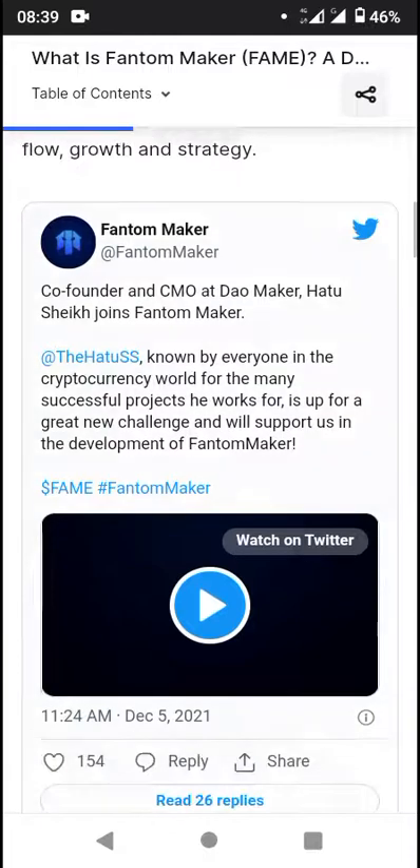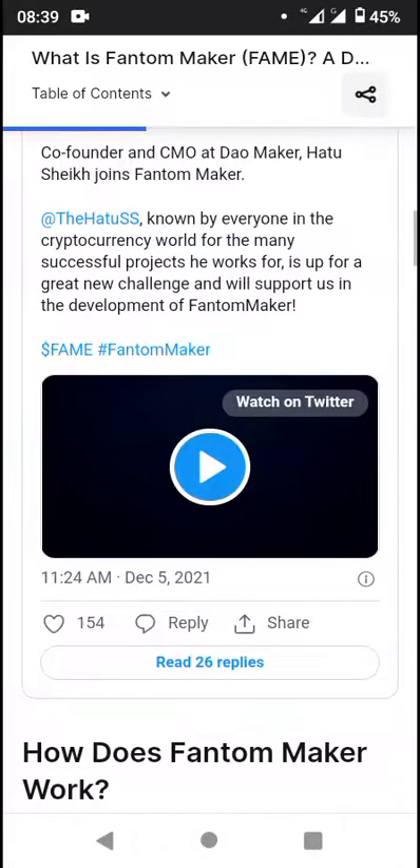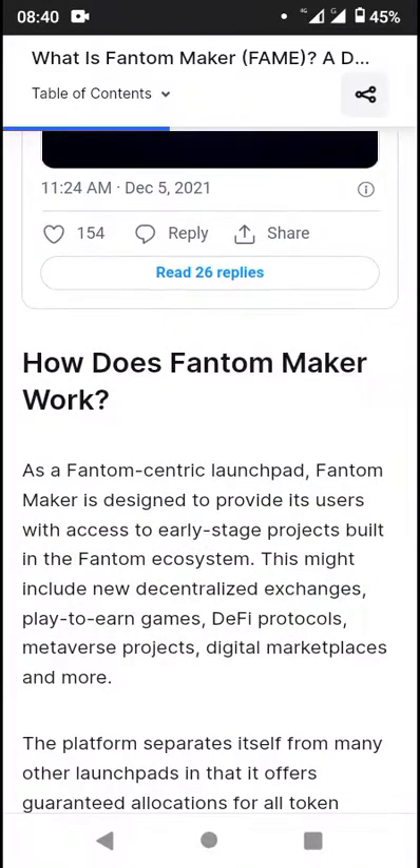So this is the official Twitter handle — co-founder, CMO, DAO, and more. Known by everyone, CryptoCoin's award for making successful projects. So you want to check that out.